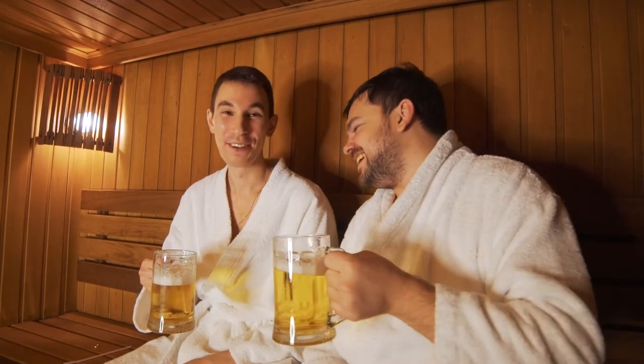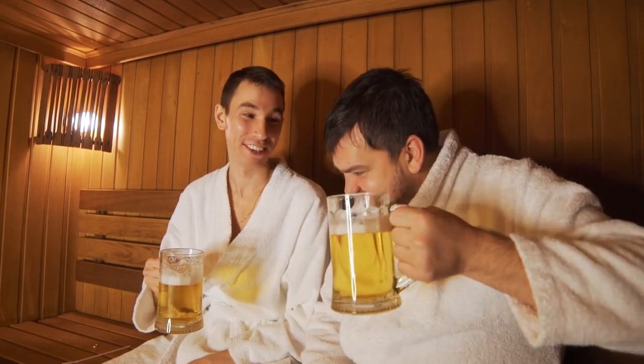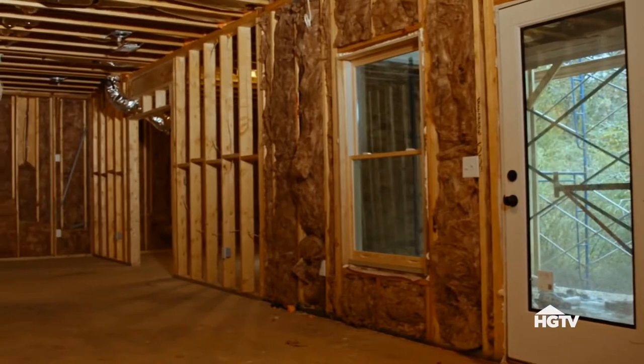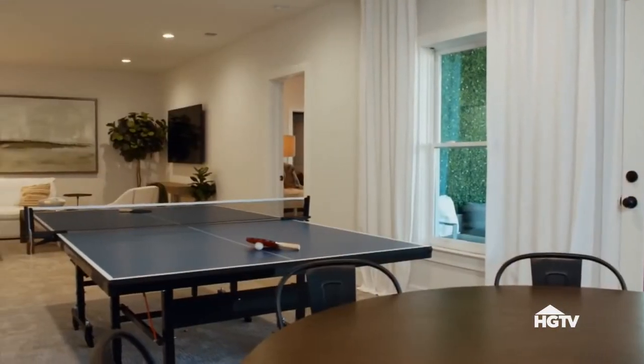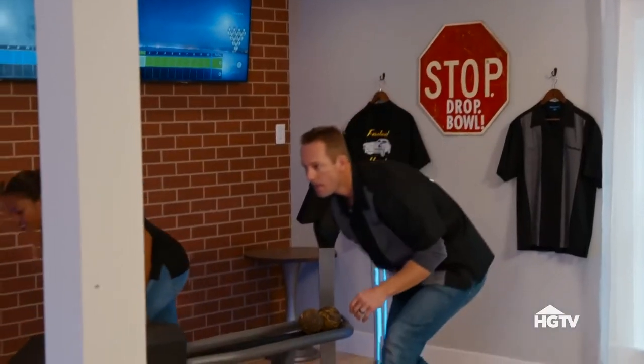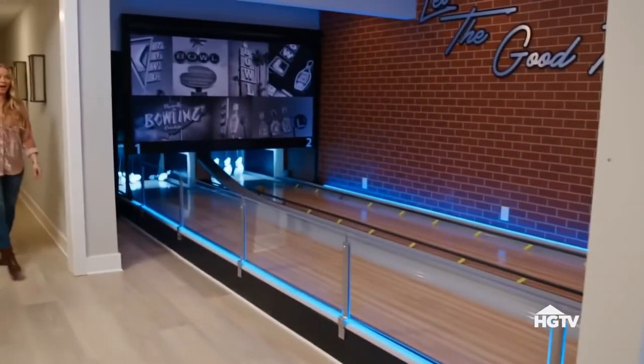Depending on where you live, a wine cellar or a sauna might be a better choice for a custom feature expenditure instead of a neutral basement area. In the end, the key to creating the most value when customizing a basement might come from creating a more flexible use space that buyers can envision living in and that they can make their own.